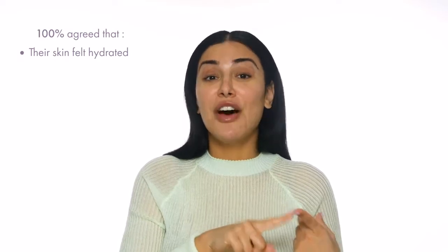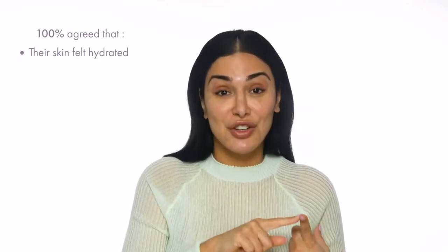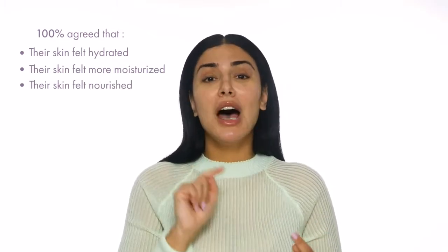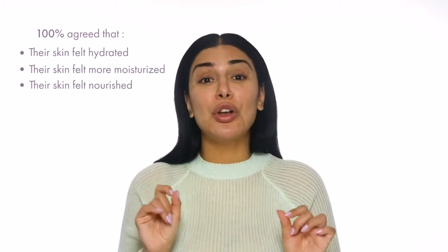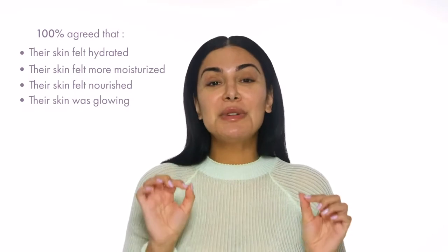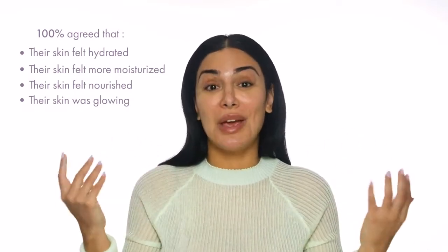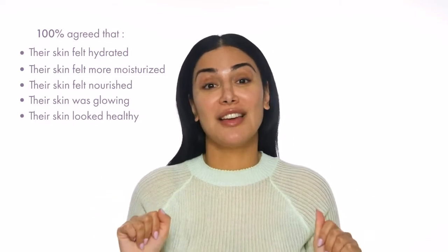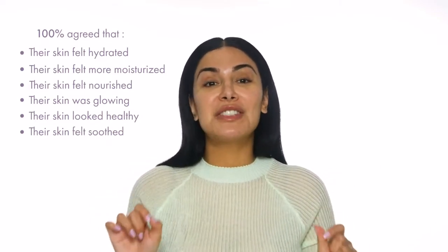But I wanna tell you guys about the statistics behind this. 100% of people felt their skin was hydrated after using this mask. 100% felt their skin was more moisturized. 100% felt their skin was more nourished. 100% thought their skin was glowing. 100% felt this mask made their skin look healthy. And 100% felt their skin was soothed. The statistics are insane.